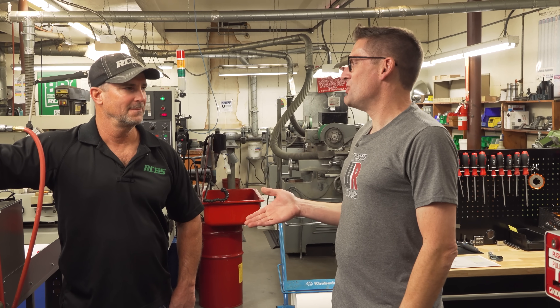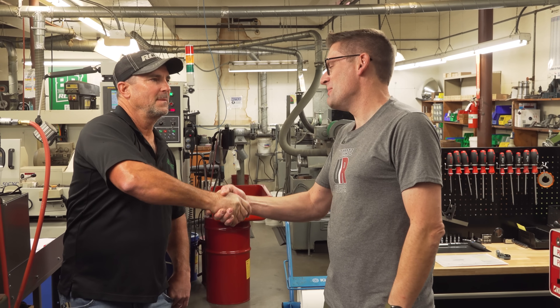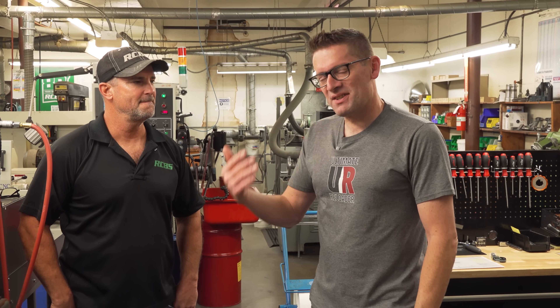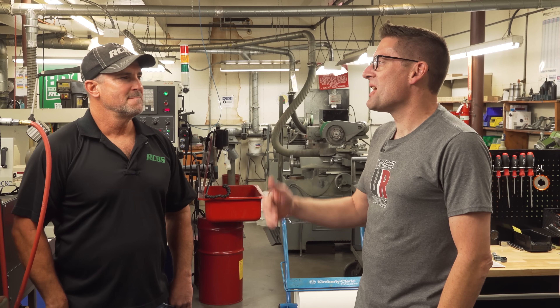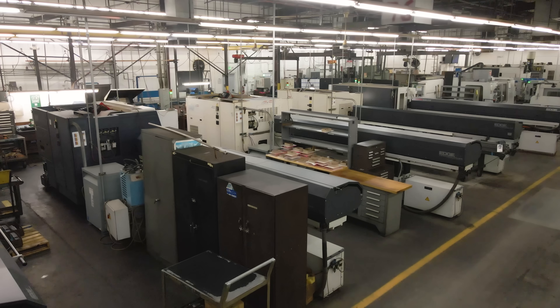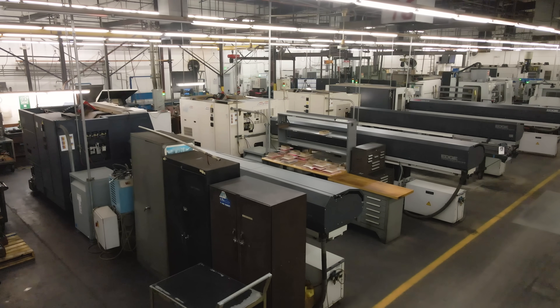I'm hanging out here with Joe Dunning. Thank you again for having me here. Our pleasure. Joe's one of the engineers — mechanical engineering, which is what I studied. Always great to talk to a mechanical engineer and to truly understand the true scope of what you guys are capable of here at RCBS.